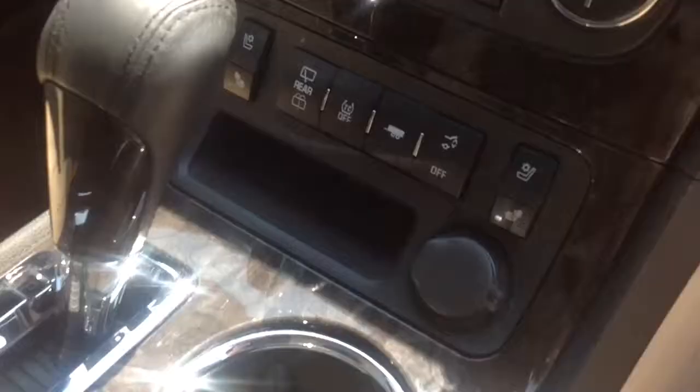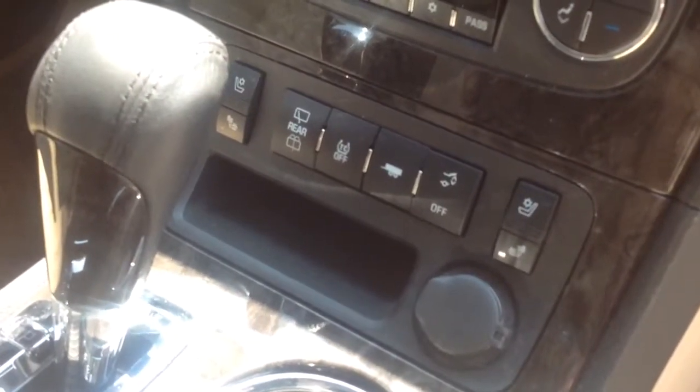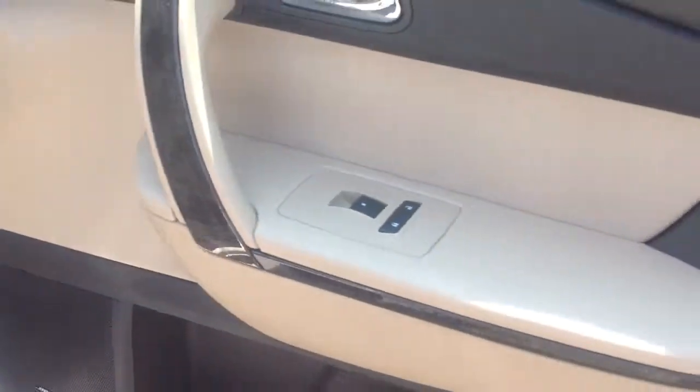Power seats, tan leather, and the seats are heated and air conditioned up front. Power everything.